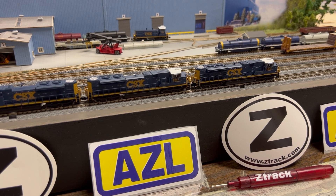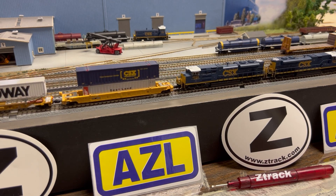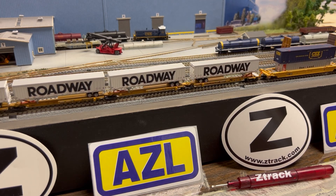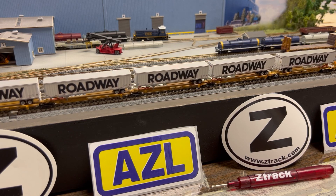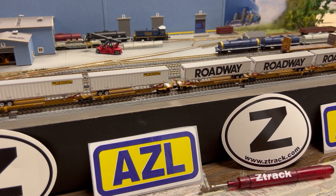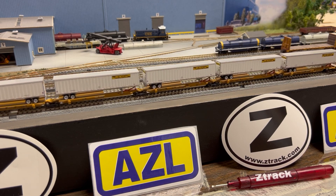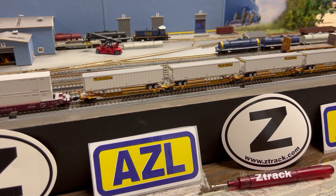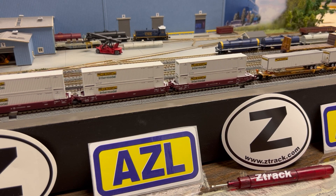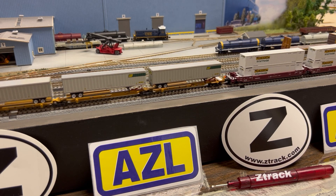I'm going to get this train moving. We have three engines up front today. The train is all AZL, and the reason why we're doing that is I really wanted to see how all these articulated cars play together. We're looking at just shy of maybe 20 cars running today — mostly sets, a couple singles. These cars are heavy; all the bodies are metal except for the very last car.